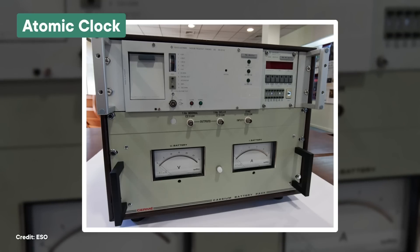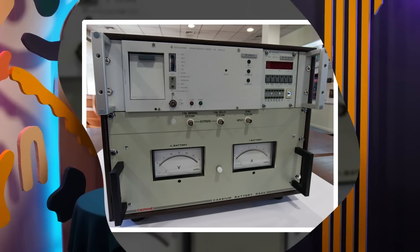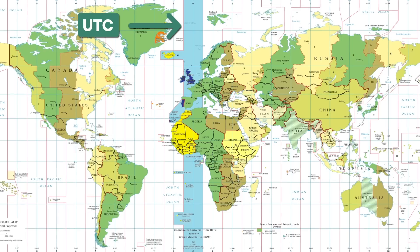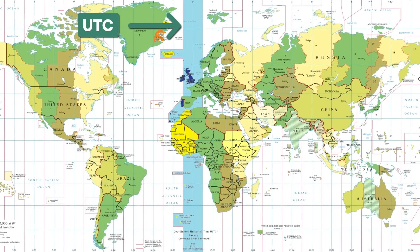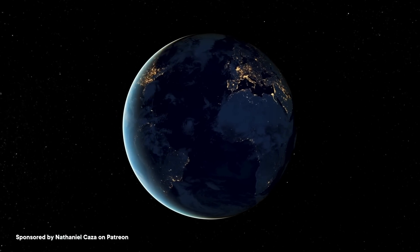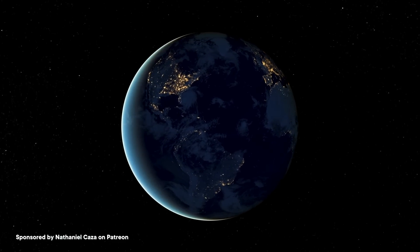UTC measures the passing of time using atomic clocks — super dependable timekeepers that work by measuring changes inside atoms that happen at extremely precise intervals. They're as close as we can get to knowing exactly how much time has passed between one instant and the next. But every once in a while, we need to make a small adjustment so that this time stays synced with the Earth's rotation, which changes ever so slightly over time due to things like tides and the movement of the core. Once we make all those adjustments, we get the time we call UTC. Then to figure out what time it is anywhere on Earth, we just take UTC and add or subtract a certain number of hours depending on which time zone we're in. It works well on Earth because no matter where we are, a day lasts the same amount of time, and the timing of day and night are all that shift from one time zone to the next.